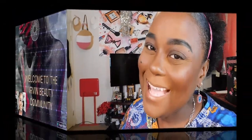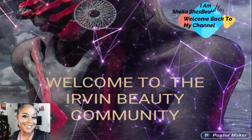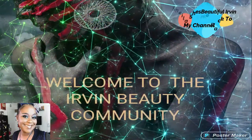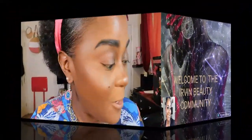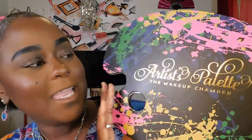Let's get on into this Artist Palette by Ms. Alexis Lex-Rumpfield, the founder and CEO of The Makeup Chamber. Let me let y'all see this palette — it is made so cute. It's actually like a paint palette. Very pretty. Has this pretty gold foil name called the Artist's Palette, The Makeup Chamber.